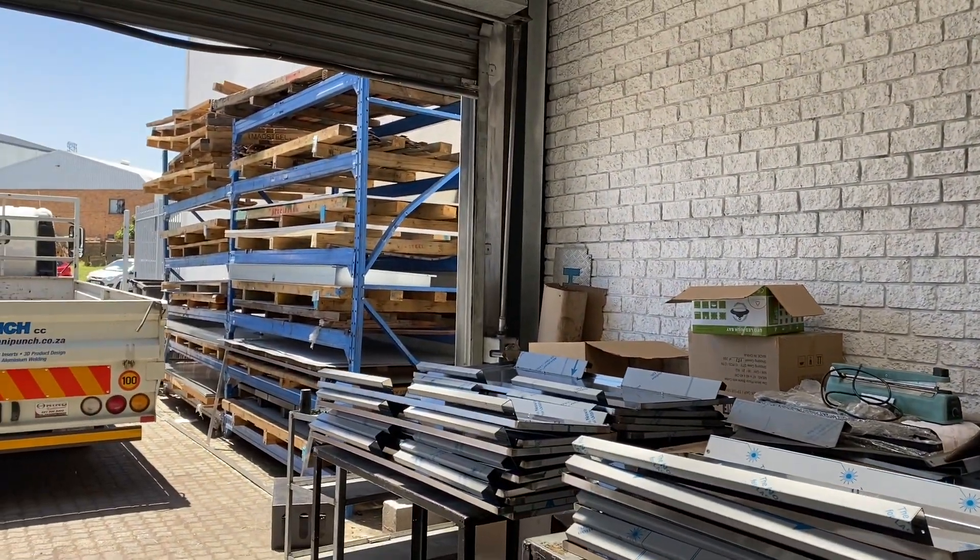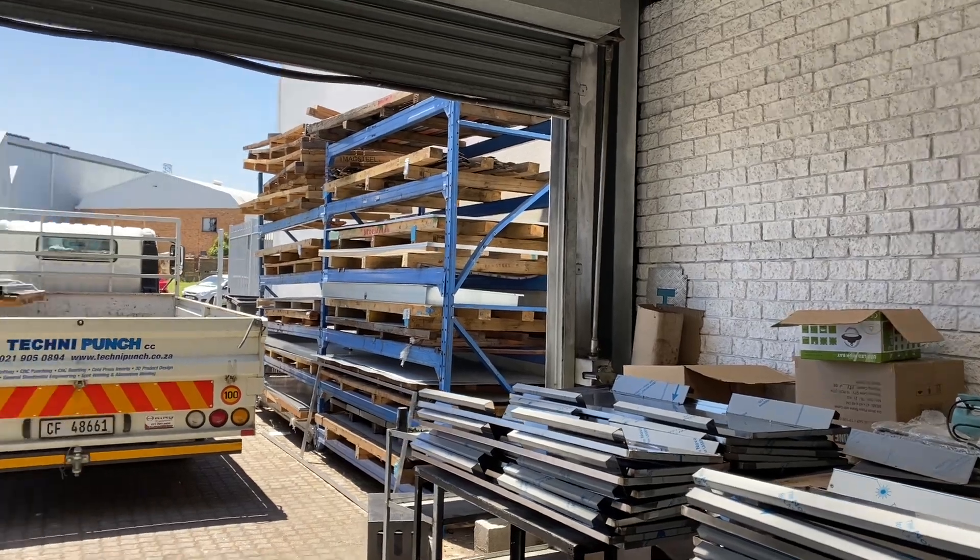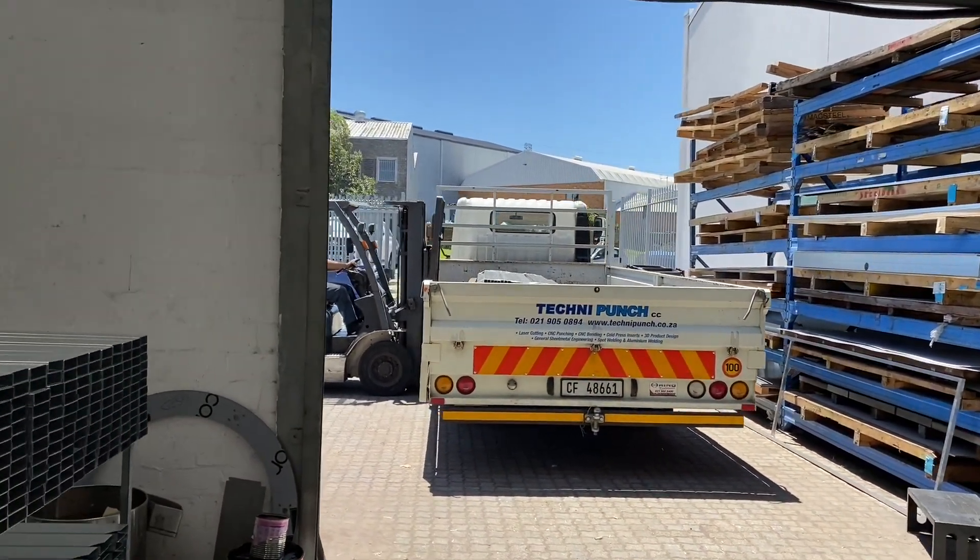General dispatch is done from here. This is one of our 4-ton trucks doing deliveries.